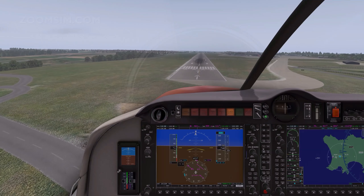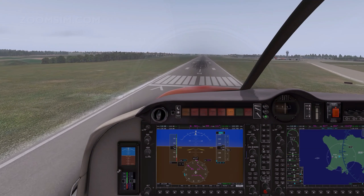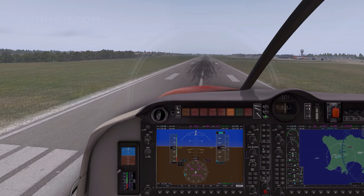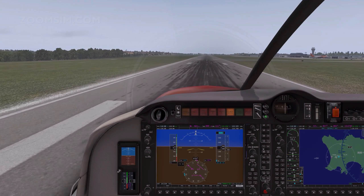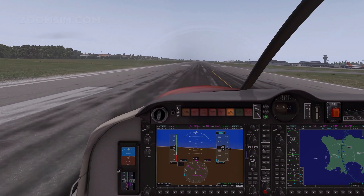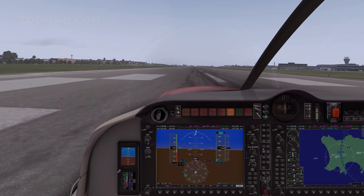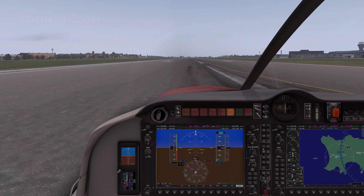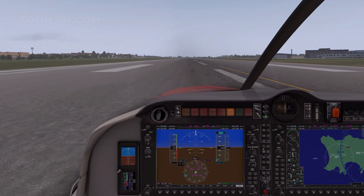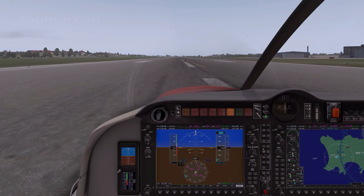As you can see we're a little bit to the right. I'm going to compensate and correct over the end point. Starting to flare — a little bit of right rudder, left aileron — and touchdown. So it's not a perfect landing, but it is an example of what we're trying to achieve with a crosswind approach.